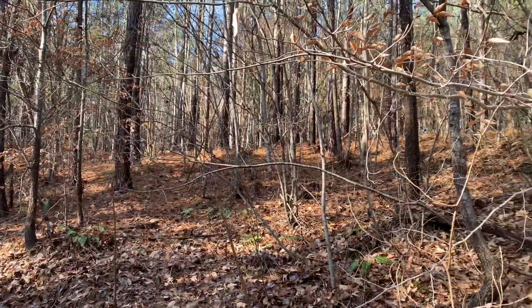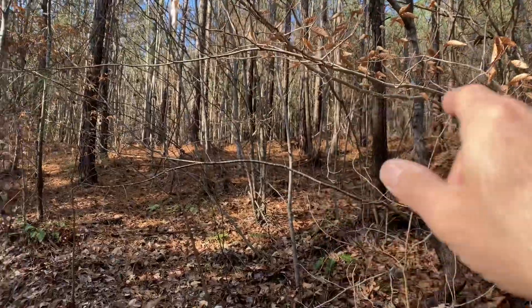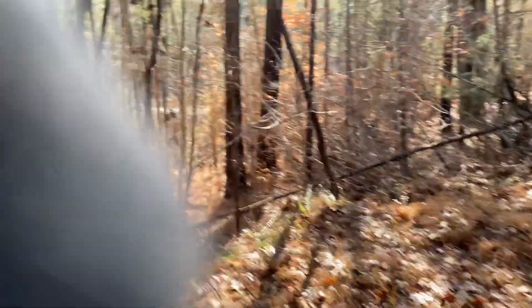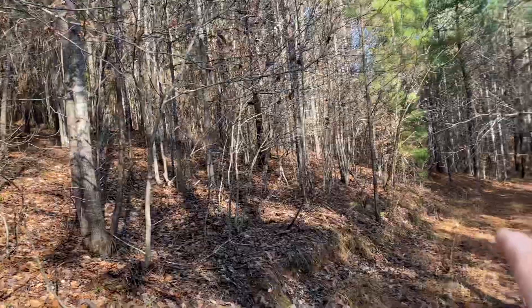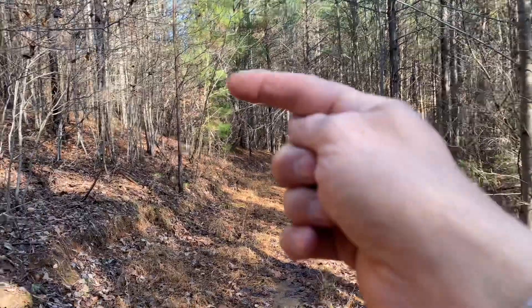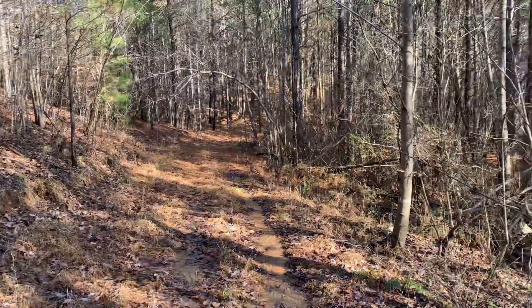Up here is the field — it goes up there and just a little more field beyond. Coming around this way is that old logging road. The road I was telling you to keep away from is right here. I'm going to come down this way. You can see how it drops off into the creek. I'm going in this way — it gets real thick.